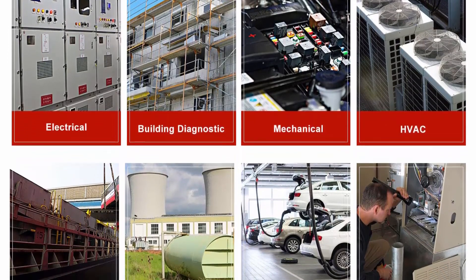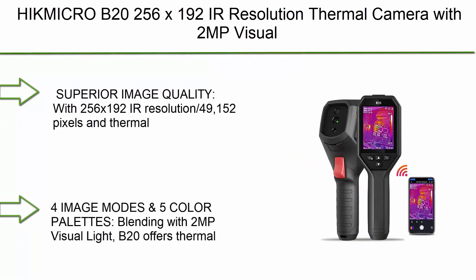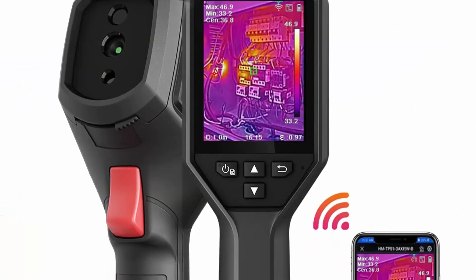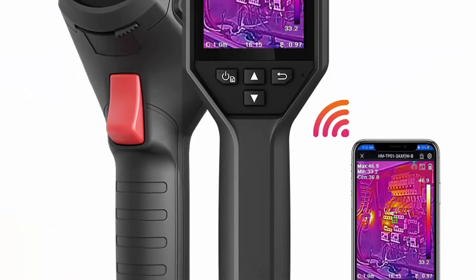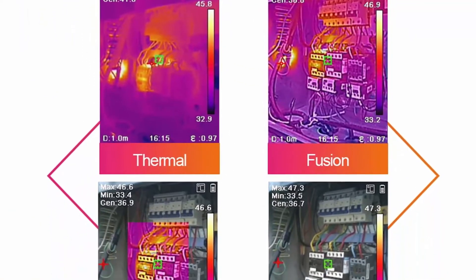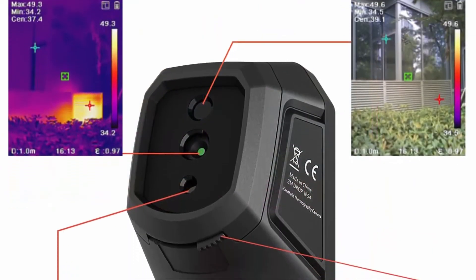Number 2: HikMicro B20, 256x192 IR resolution thermal camera with 2MP visual camera and Wi-Fi, 25 Hz refresh rate, 3.2-inch LCD screen, full-screen measurement, IP54 rating, and a temperature range of -4 to 1,022 degrees Fahrenheit.